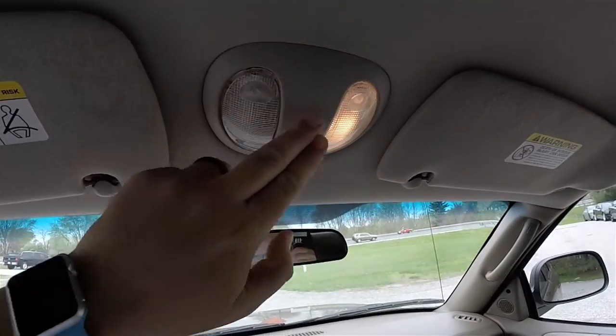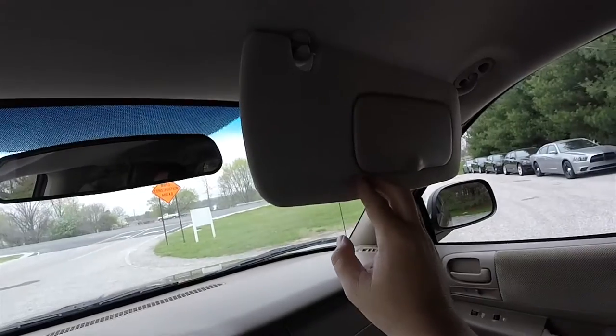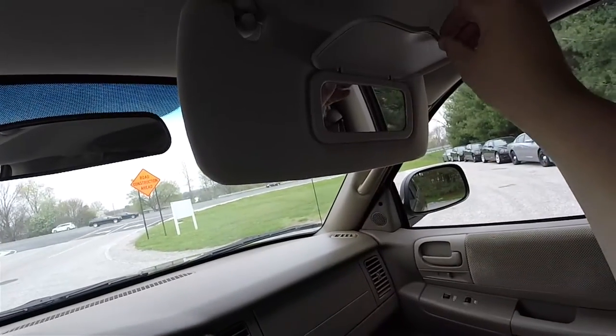Overhead you have overhead map lights and a manual dimming rear-view mirror. Nice large sun visors with vanity mirrors.